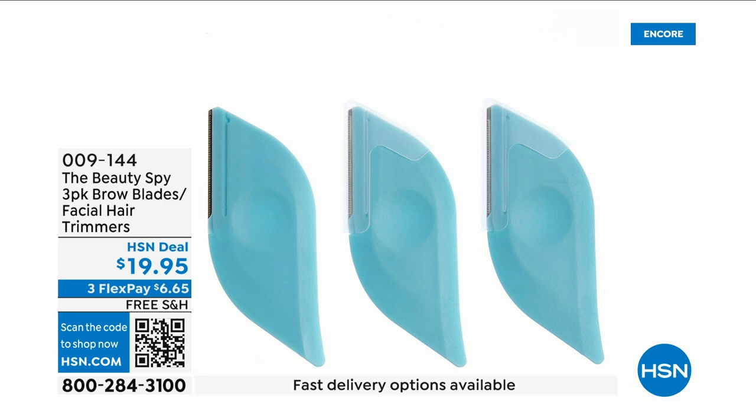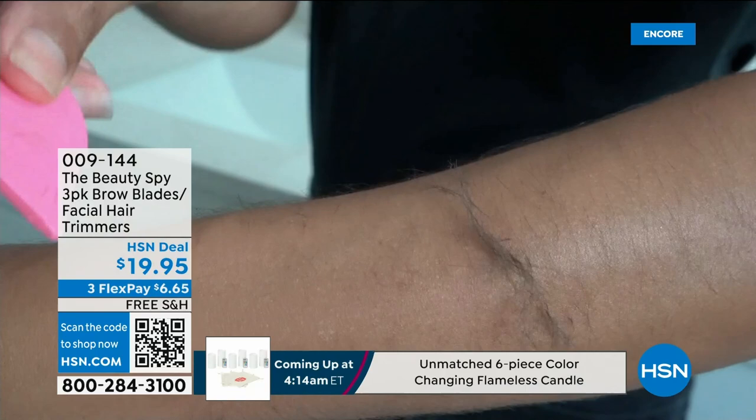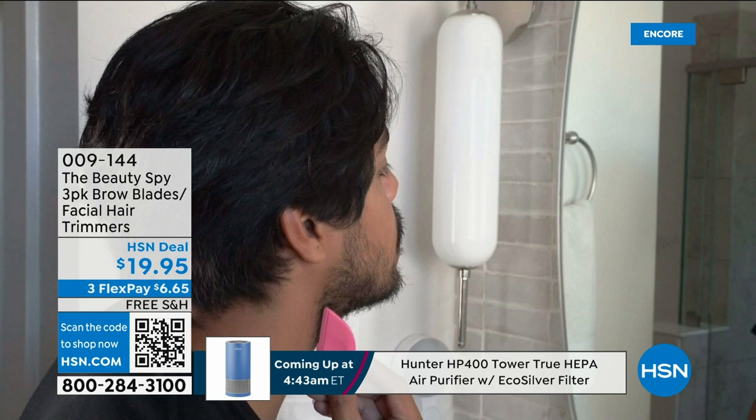This is the coolest tool. There's something right now called dermaplaning — it's usually about $100 to have done as a service, where they remove the facial hair. When you remove the facial hair, you're also removing that top layer of skin gently, giving you the most flawless look. Now we're giving you a tool that is easier to use, faster, and you can use it over and over again. It's all free shipping and handling — you receive all three.